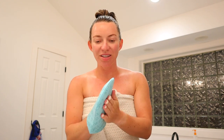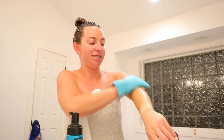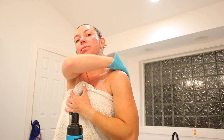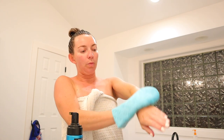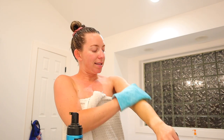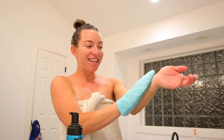I'm gonna show you guys how simple it is to use this tanner. For me this is actually kind of tan already — we live on a lake and we've been out on the water a lot. So I'm gonna do a light layer, just two pumps, and literally you just rub it in — you want to make sure you get it everywhere. One tip: I exfoliate in the shower, I shaved, and I also put lotion on my elbows, knees, and ankles — it really helps. It's literally that simple.